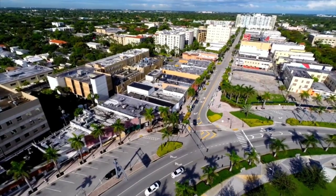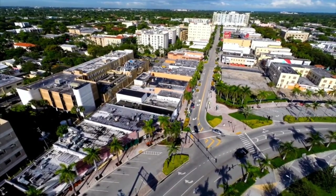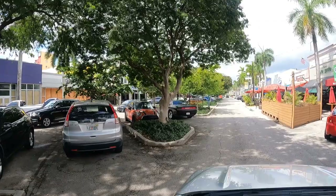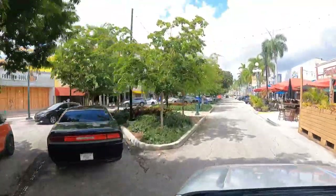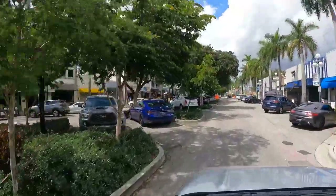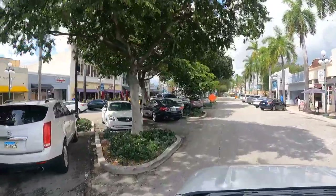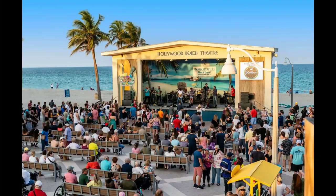The streets of downtown Hollywood are loaded with sidewalk cafes, tree-lined streets, brick-lined walks, beautiful unique boutique shops, art galleries, and dozens of excellent restaurants. There's also live music on any given evening. Hollywood is really into live entertainment — you have the Beach Theater, you also have the Young Circle Arts Park, and do not forget the Seminole Hard Rock Hotel and Casino, which is one of the main attractions here in Hollywood.